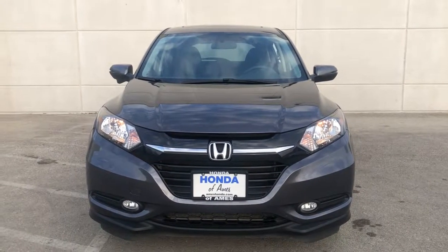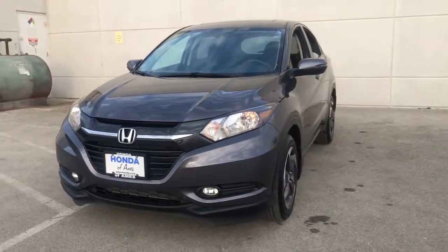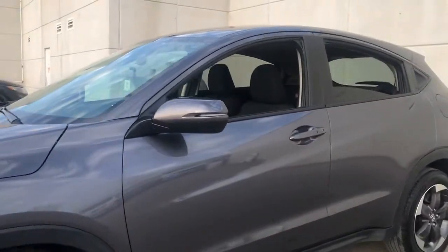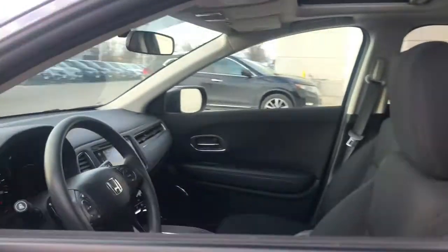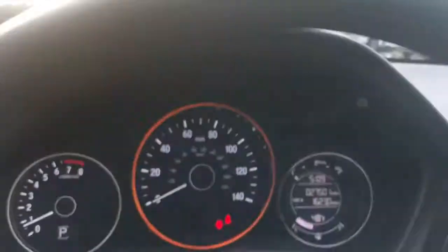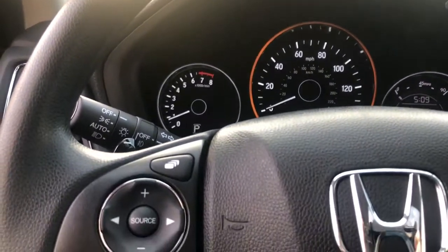Introducing the 2018 Honda HR-V. This vehicle is an outstanding buy with fewer than 30,000 miles on the odometer. Prepare to be amazed at the clever cargo solutions, agile handling, safety technology, and bold style of this HR-V. This practical, comfortable mini crossover was designed with your active lifestyle in mind.